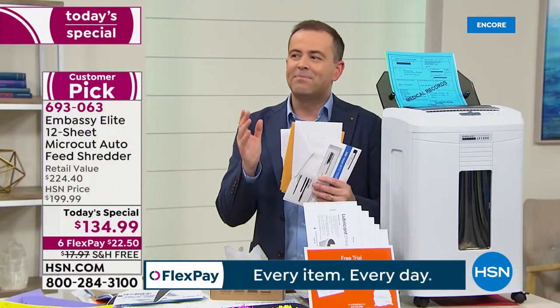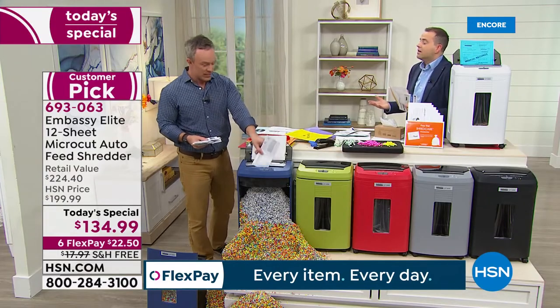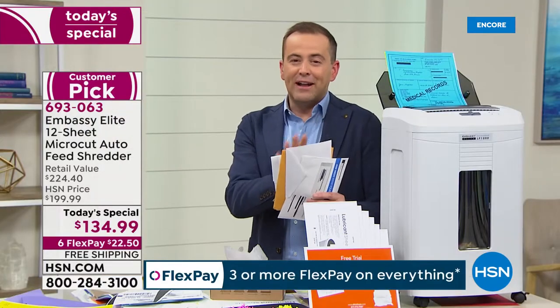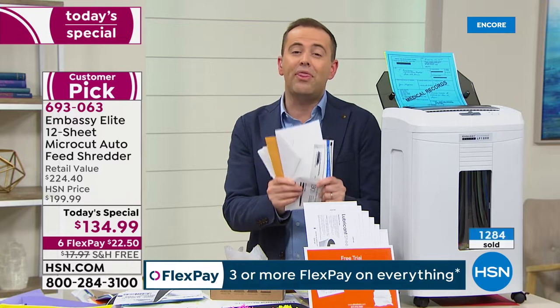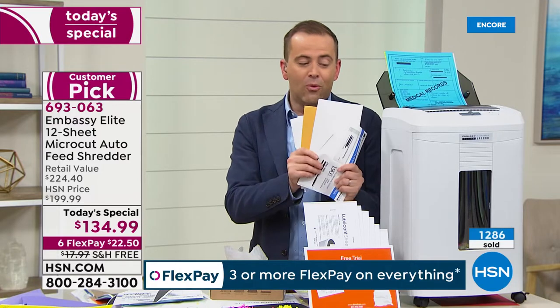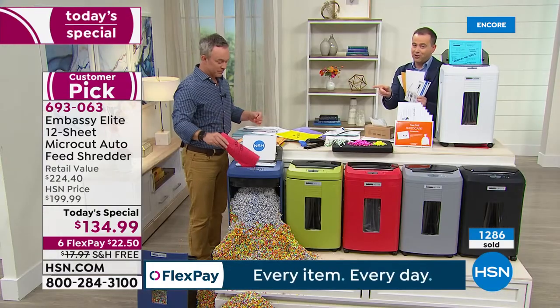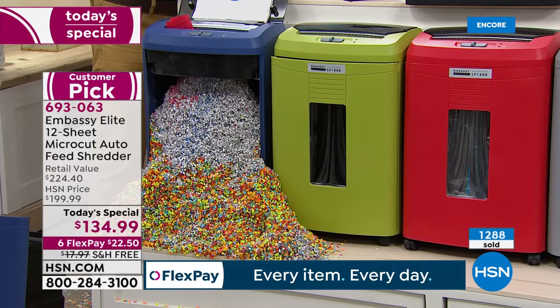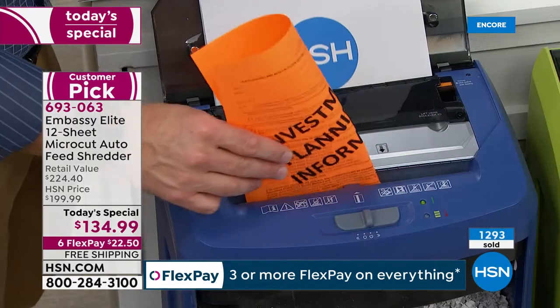We collect things because they have sensitive information on them — you can't just throw them away. Now you can shred safely and securely. Final five minutes — we're excited. We're rocketing towards 2,000 orders. White, gray, and black are very popular, as is the navy. Bill, I've noticed this is much quieter than older generation shredders. Embassy thinks about what we need — we want to still be on the phone, watch a movie — so it's quiet but gives full multi-functionality.